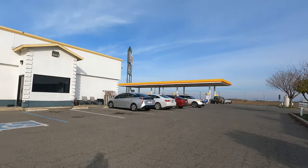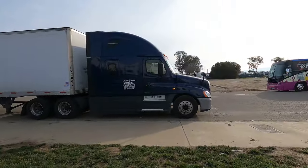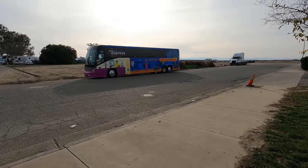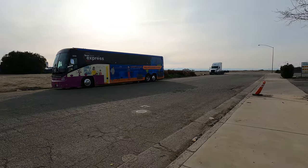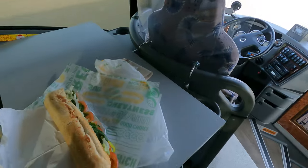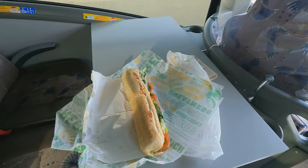Stopped at this little Shell gas station in Kalinga, just off of Interstate 5. Grabbed some Subway for my lunch and then I'll keep on going down the road. It's good to have a little table here in the back so I can actually eat my lunch comfortably.